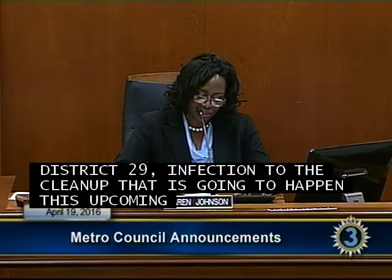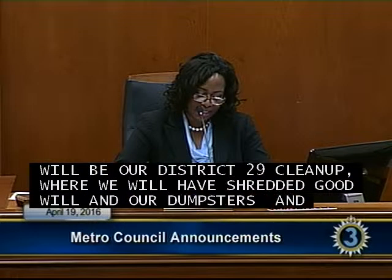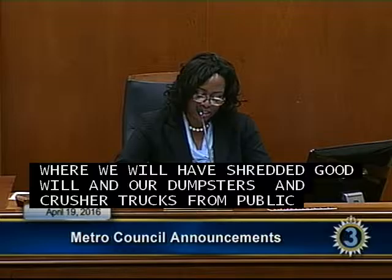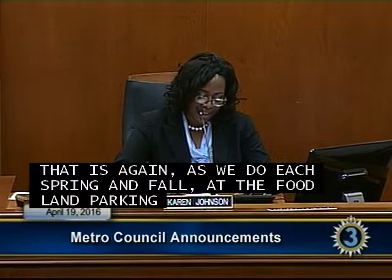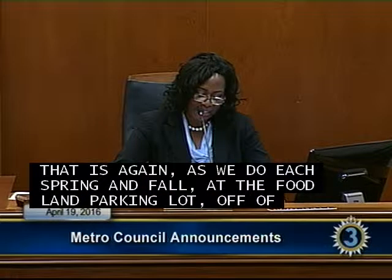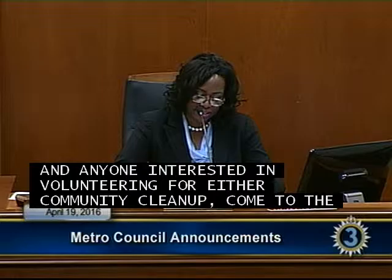Councilwoman Virtue continued: For District 29, in addition to the citywide cleanup this Saturday, the following Saturday April 30th will be our District 29 cleanup with shredding, Goodwill, dumpsters, and crusher trucks from Public Works — as we do each spring and fall — at the Comptons Foodland parking lot off Smith Springs Road. Anyone interested in volunteering for either cleanup, come to the meeting tomorrow night at HT's Home Cooking at 6:30 p.m.